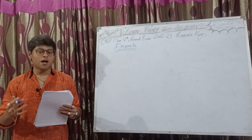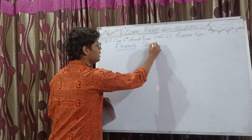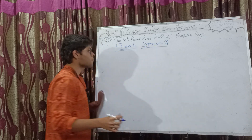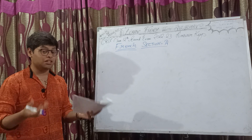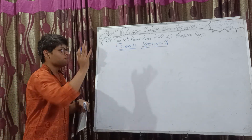Hello, how are you? Welcome back to my YouTube channel, Learn from Chaitanubhav. If you have already subscribed to my channel, press the bell icon to get the latest updates. In today's class we are continuing with the answer key of CBSE class 10 board exam 2022-23 batch for French.